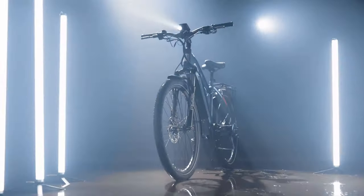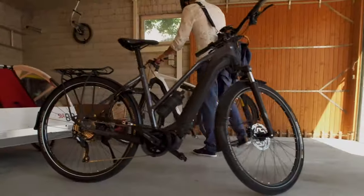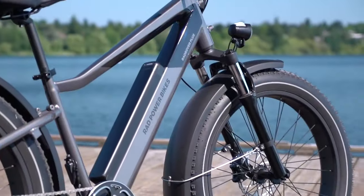Why settle for short rides on your electric bike when you can go the extra mile? If you've ever been frustrated by a bike's limited range, or found yourself cutting a ride short due to a dying battery, a long-range electric bike is all you need.